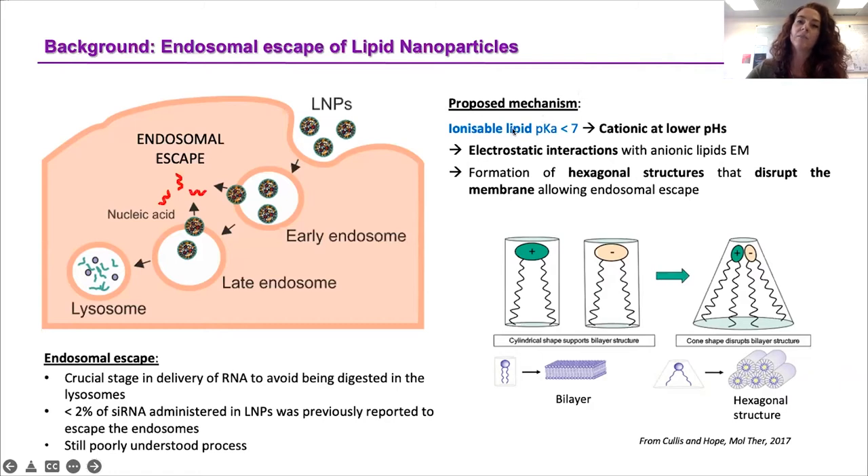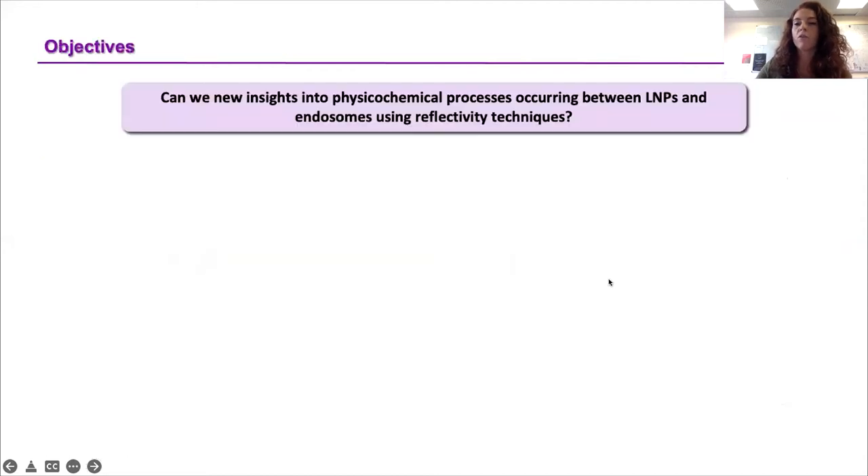There is a proposed mechanism of endosomal escape of lipid nanoparticles proposed by Kailis and co-workers. Essentially, the ionisable lipid — in our case MC3, which has a pKa of 6.4 — becomes positively charged under acidic conditions, such as the endocytic environment. It starts interacting with the negatively charged lipids on the inner side of the endosomal membrane, switching from a cylindrical to a conical shape structure, ultimately disrupting the endosomal membrane bilayer. However, these processes are very hard to observe in real life or even in artificial systems. Therefore, our scientific question was: can we use reflectivity techniques to get new and novel insights into the physico-chemical processes occurring between LNPs and endosomes?